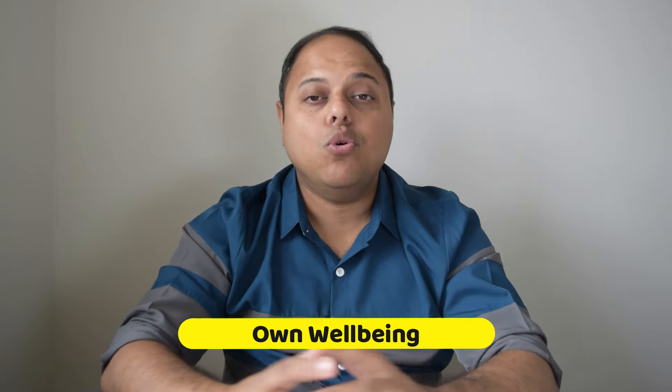Tip number five: take care of your own well-being. Preparing for MRCP can be intense and a long process which lasts at least two to three years. It's important to maintain a healthy balance — eat well, exercise regularly and make time for relaxation and hobbies. A healthy mind and a healthy body will enhance your study efficiency.